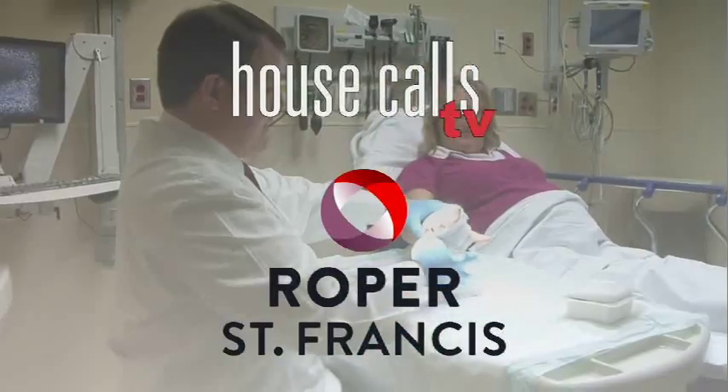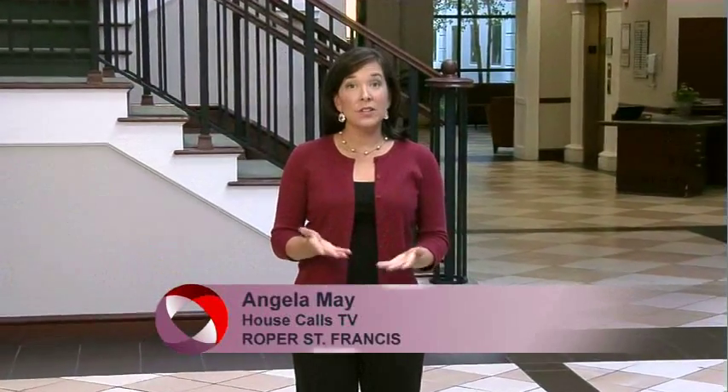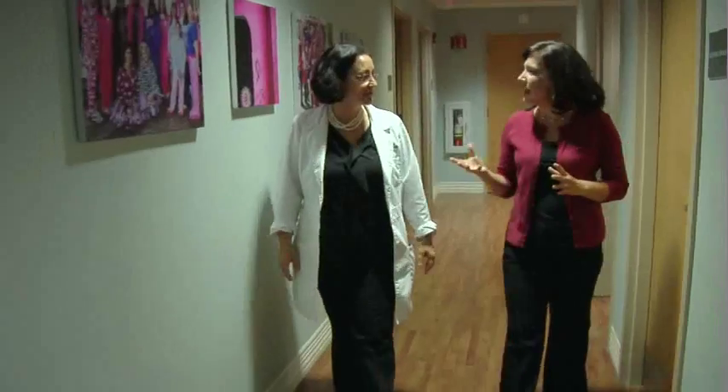Roper St. Francis House Calls TV. When it comes to breast health, some women need more than a mammogram. Dr. Lisa Barron explains the important role an MRI plays in detecting and treating breast cancer.